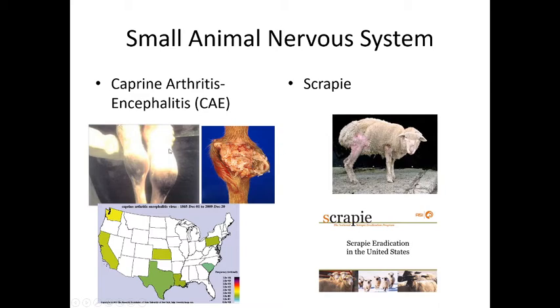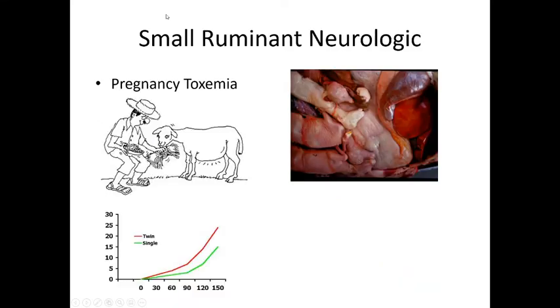Caprine arthritis encephalitis (CAE) is a reportable disease causing arthritis and encephalitis — any swelling of the joints must be reported. Scrapie is another reportable neurologic condition where animals feel like they're itching all over and will scrape their wool off. If scrapie is found on your property, you have to get rid of your entire herd, completely clean everything, and wait over a year before repopulating. Pregnancy toxemia is common in animals carrying more than one offspring that are overfed. We don't increase calories until the last third of pregnancy, and it must be done in a balanced way — overfeeding can cause late-term abortion.